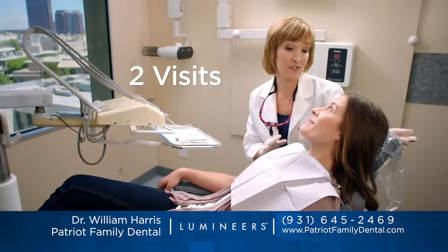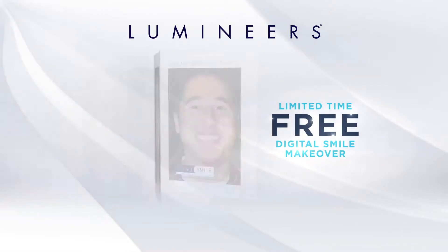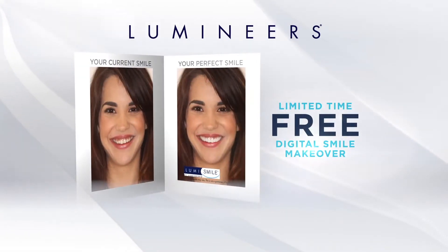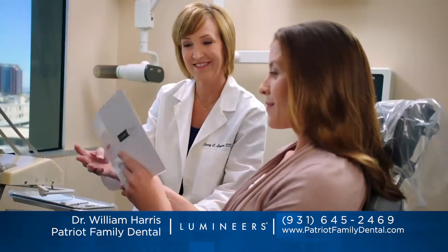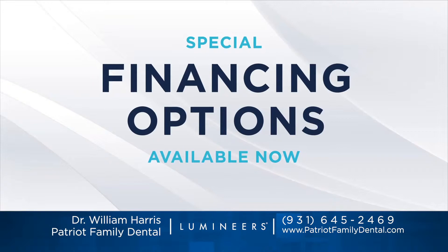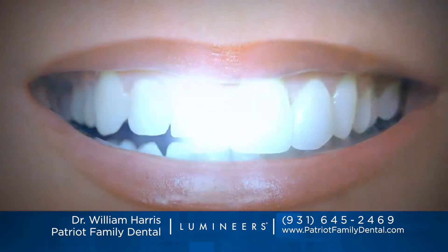Get a permanently white perfect smile in only two visits. Want to see how fabulous you look with lumineers? Call or go online to get your free digital smile makeover — a set of before and after photos that show just how dazzling your smile could be. And now we have special financing available. Get a permanently white smile with lumineers. Ask for them by name.